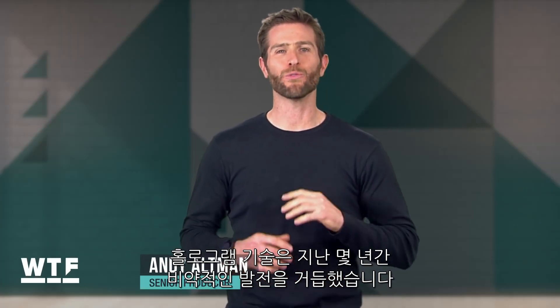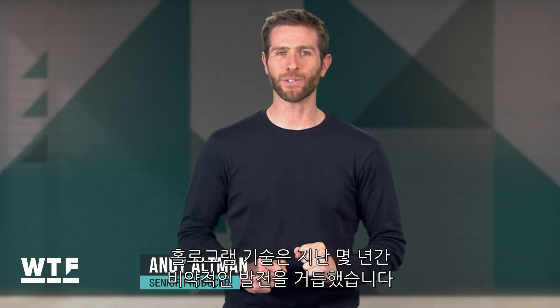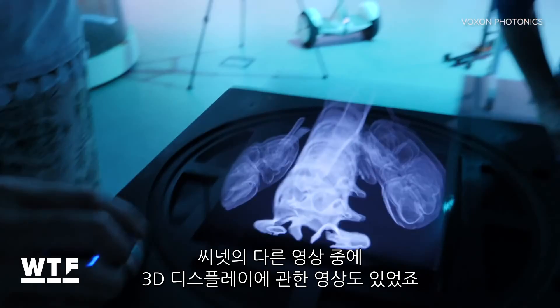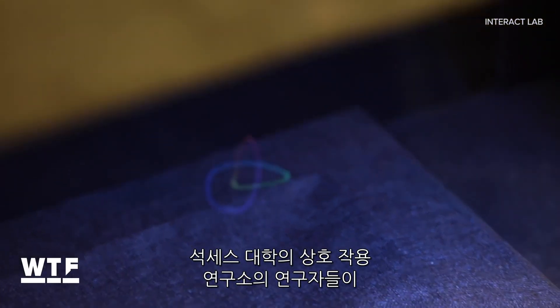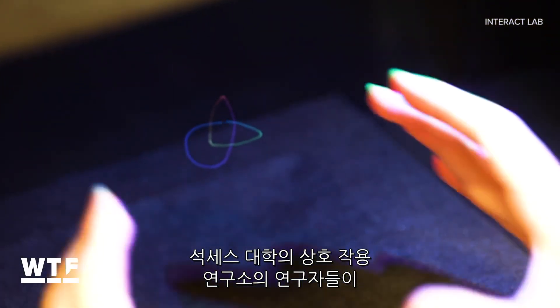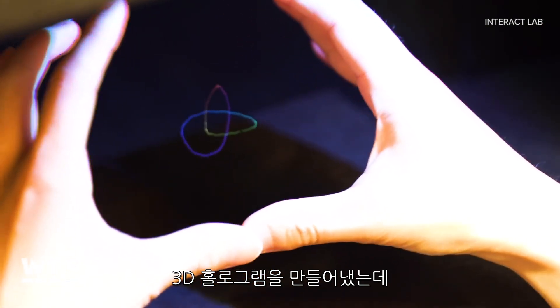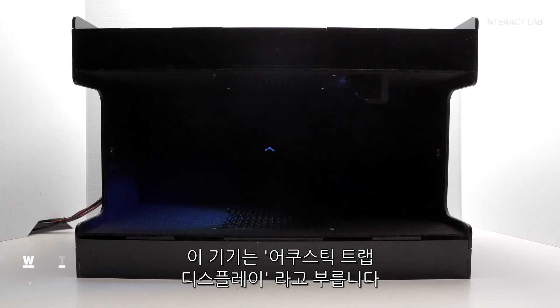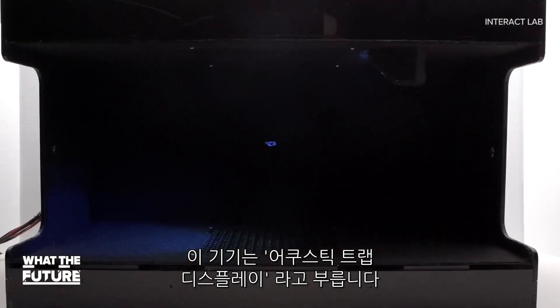We've seen hologram technology move leaps and bounds over the last few years. Maybe you caught Jesse's look at 3D volumetric displays a few weeks ago. Now, researchers from the Interact Lab at the University of Sussex have created three-dimensional holograms you can hear and even feel. They call their device the Acoustic Trap Display.